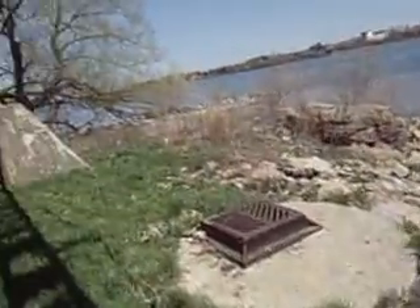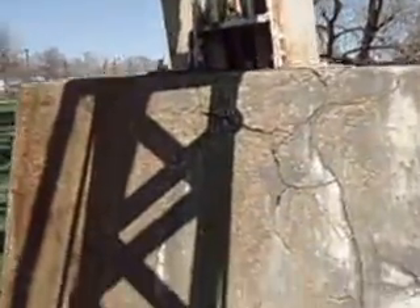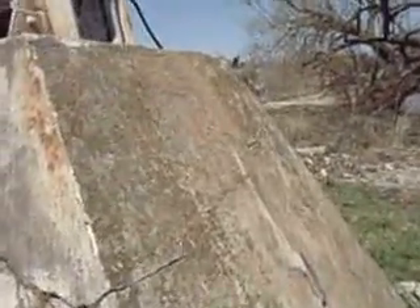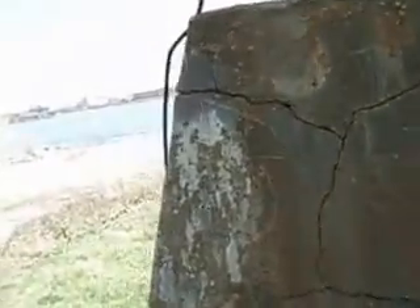There's a drain thing there, and then over here this one's cracked too, like that. I don't know if that will have any effect on it, but it's not very good. Because it wasn't cracked like this the other day — I saw a couple of cracks, but not like this.